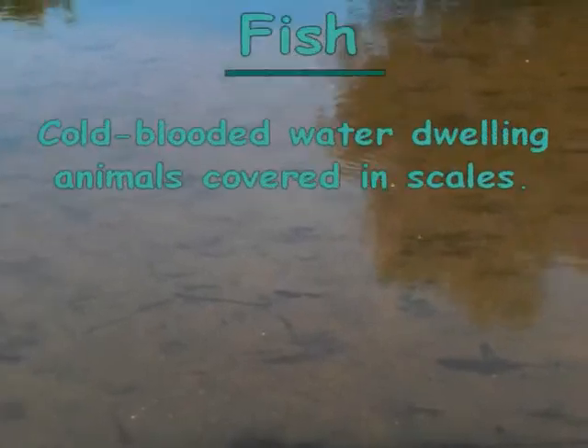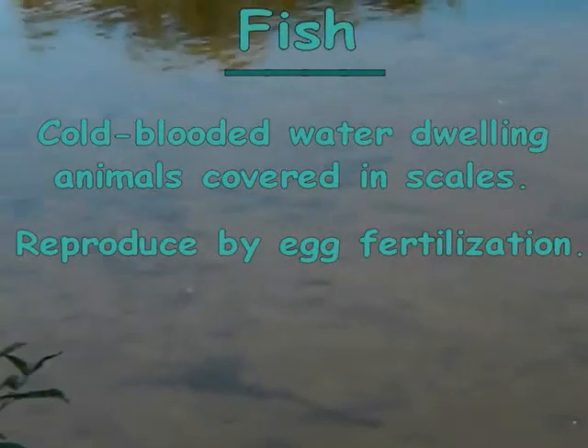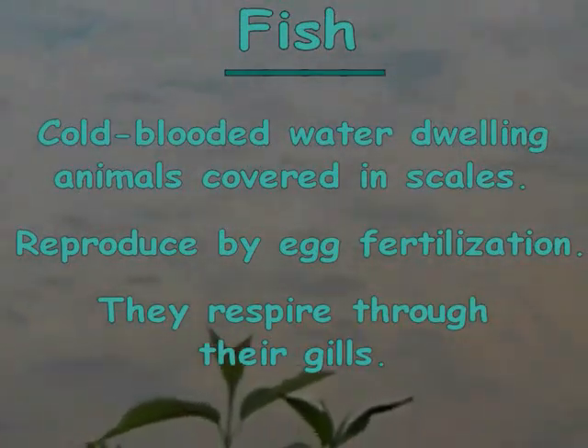These are fish. Fish are cold-blooded, water-dwelling animals covered in scales. They reproduce by females laying eggs, and then the males fertilize the eggs with their sperm. They respire through their gills.